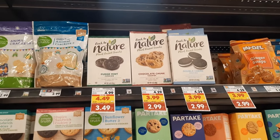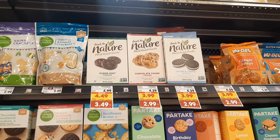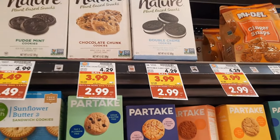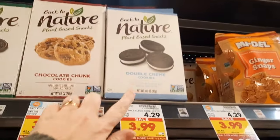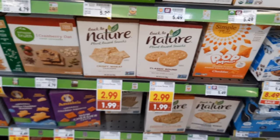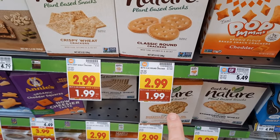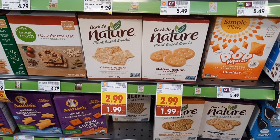A couple more awesome deals — I'm not grabbing them now since I'm going back Friday for my fuel points. These Back to Nature plant-based cookies are regularly $4.29, on mega sale for $2.99, and there's $1.50 back on Ibotta — a really great deal. Apparently the Oreo-type ones are the best. There are also Back to Nature crackers on mega sale for $1.99, normally $2.99, with a $1 back on Ibotta, making them just $0.99.